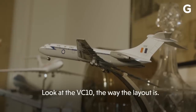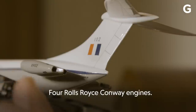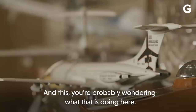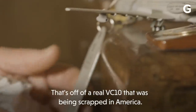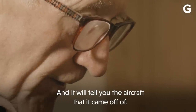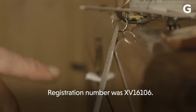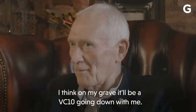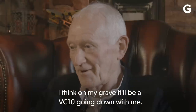Look at the VC-10 — the way the layout of it is, four Rolls-Royce Conway engines, a T-tail. And this, you're probably wondering what that is doing here. That's off a real VC-10 that was being scrapped in America. The registration number was XV16106. I think on my grave there'll be a VC-10 going down with me.